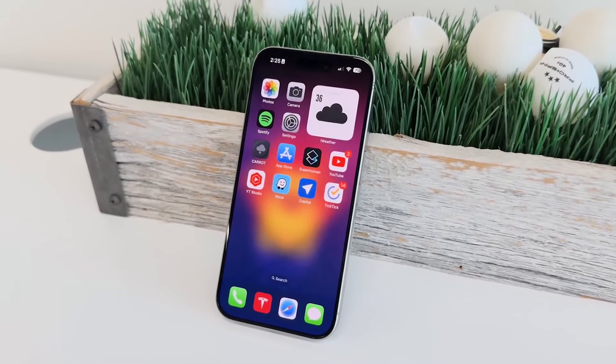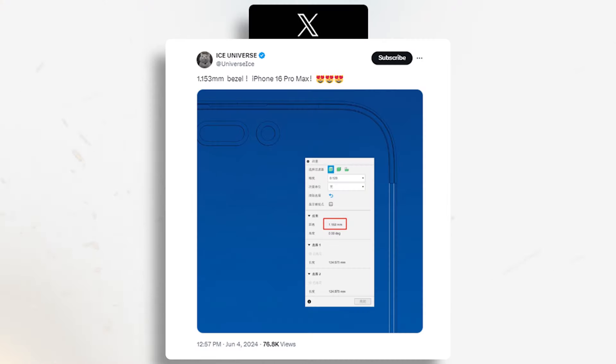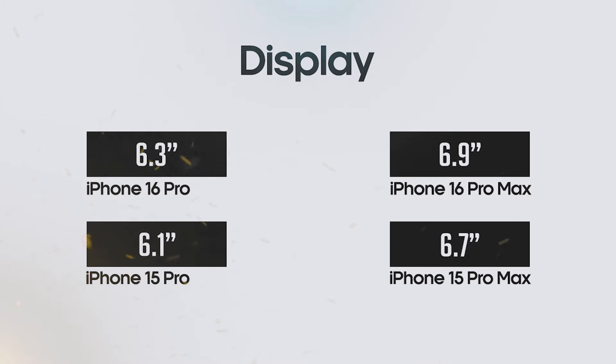The iPhone 16 Pro Max is pushing the boundaries of display technology. Not only are the bezels expected to be even thinner than the S24 Ultra, creating an almost edge-to-edge viewing experience, but the display itself is rumored to be 0.1-inch larger. This means both Pro models could boast a 0.2-inch increase over their predecessors.